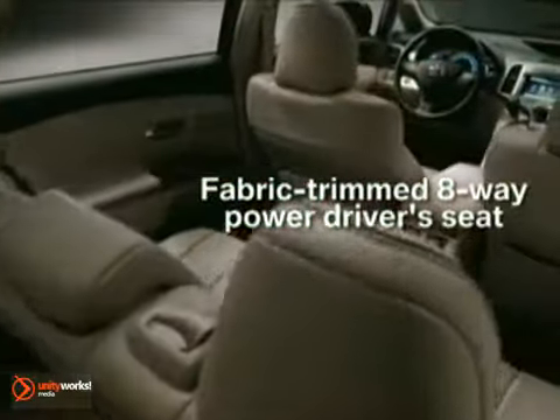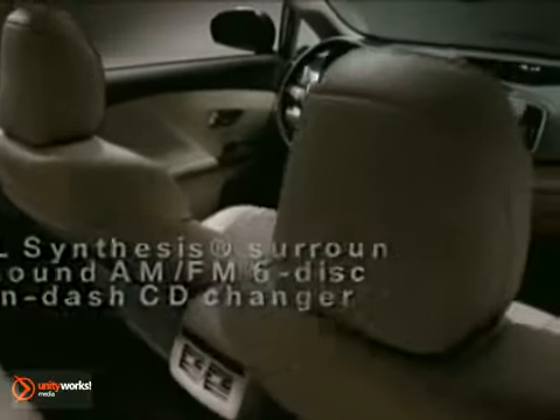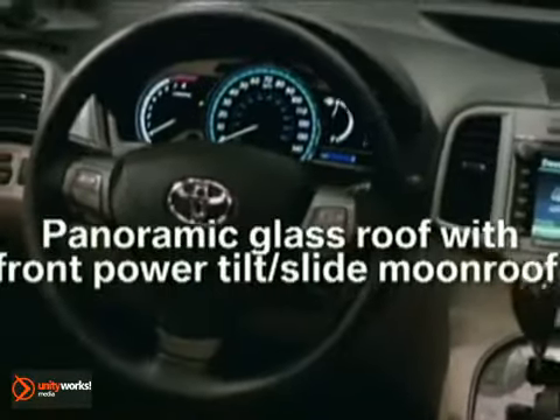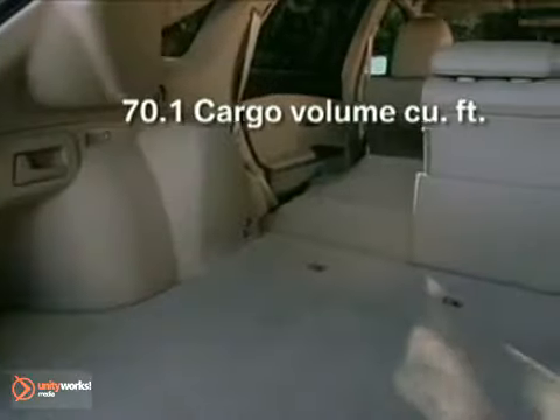Venza's interior is a spacious realm of thoughtful touches and innovative technologies. Venza's instrument panel features a unique 60-60 design that makes both driver and front passenger feel as if 60% of the instrument panel belongs to them. Venza's passenger cabin offers luxurious amounts of head, leg, and shoulder room.